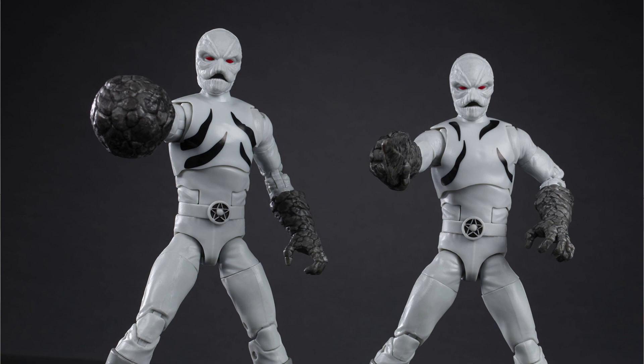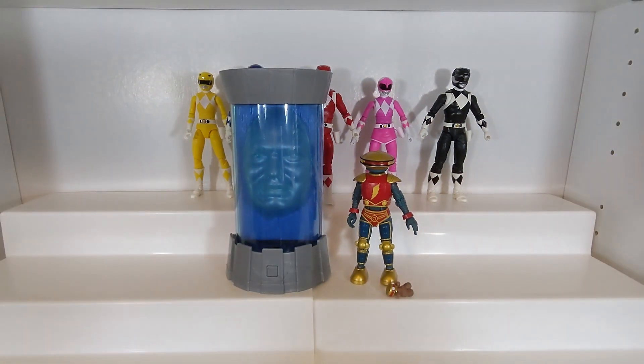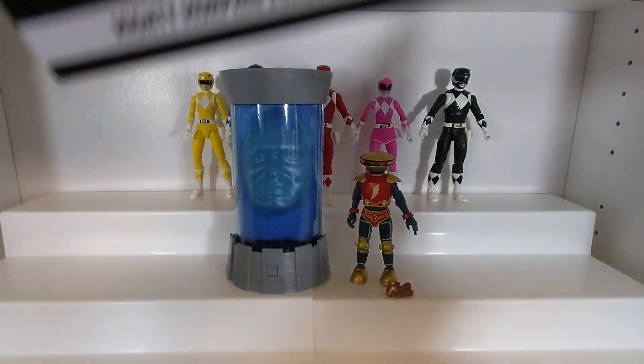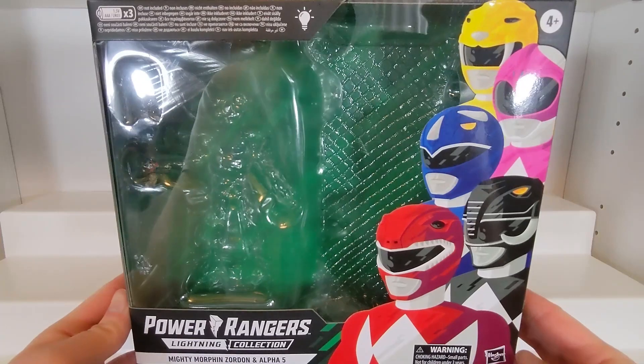So basically you're getting kind of one full-fledged Lightning Collection figure — although a smaller one with Alpha 5 — and Zordon is essentially a glorified accessory piece, though I consider it a figure because it is supposed to be a character. We're going to take a look at both of them, but before we do that we're going to look at the box for the set, which is definitely an interesting one for a number of reasons.